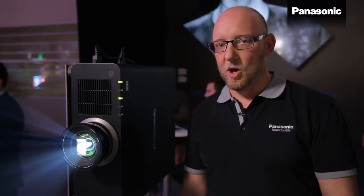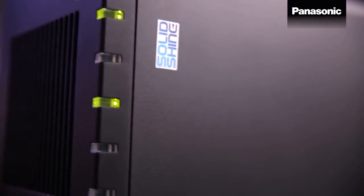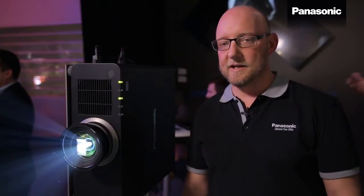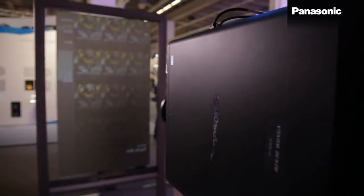With the 6,000 lumen laser projector we have a 20,000 hours no-maintenance concept. 20,000 hours is the lifetime of the light source, and because of a filter-free design there is also no service cycle in between which you need to plan, dramatically reducing the total cost of ownership for your projector installation.